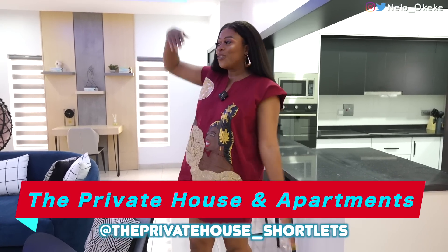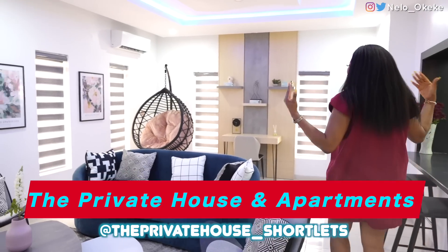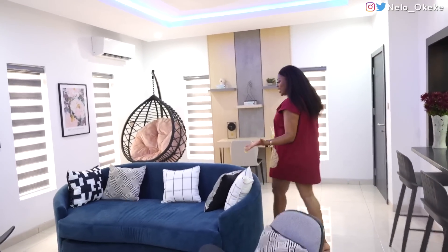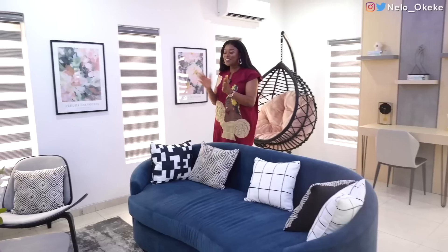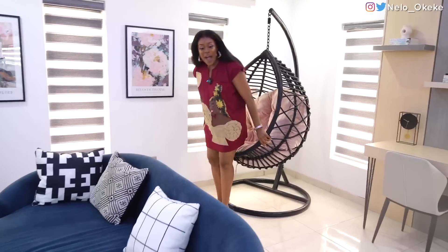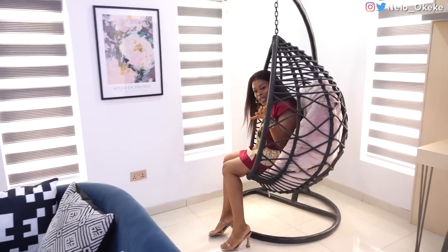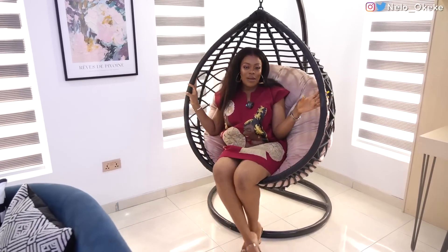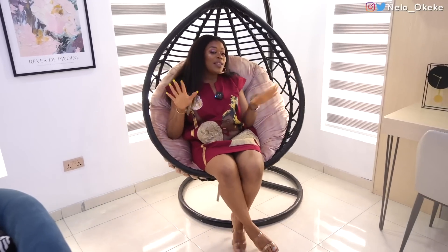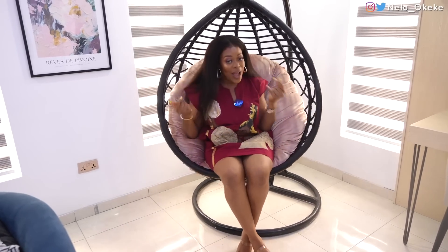Absolutely gorgeous. I'm standing in front of one as we speak. I'm currently standing in front of the three bedroom. Can you guys see how modern and classic this place looks? I'm going to show you guys everything. I've just been swinging here. Think of all the pictures you can take here, all the Instagram moments, all the real moments that can happen here.